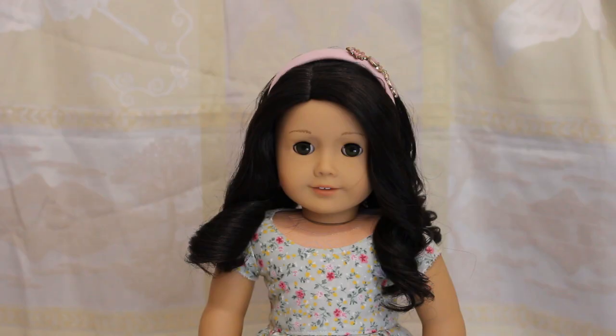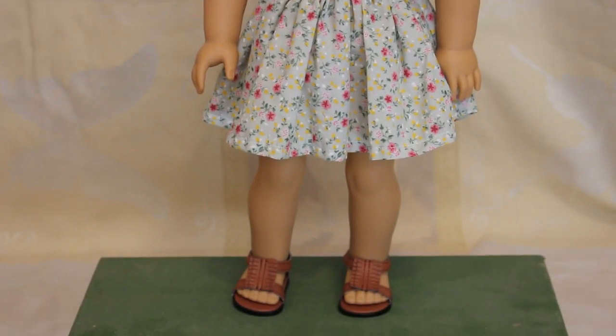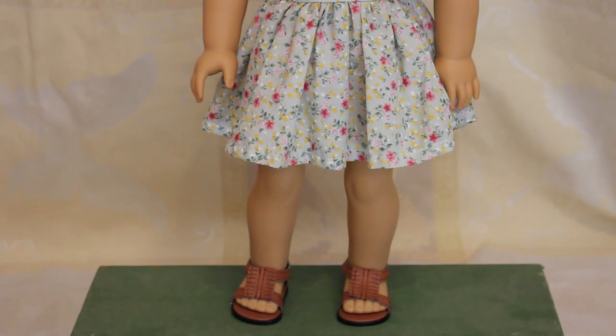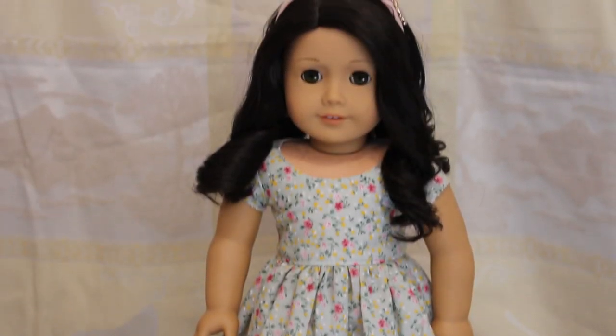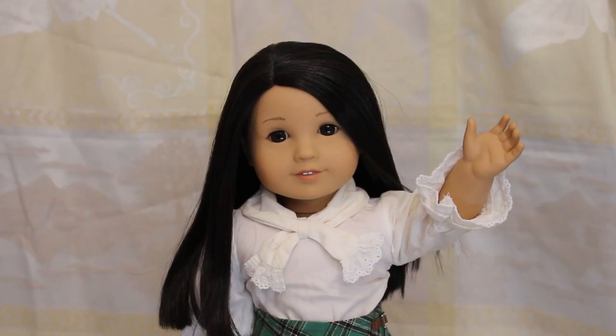AJ is wearing a dress from Pebbles and Toad and a headband that is an old My American Girl outfit. She's also wearing Sage's sweater outfit shoes. I think she looks super cute in this dress. I think she wears it almost every year.